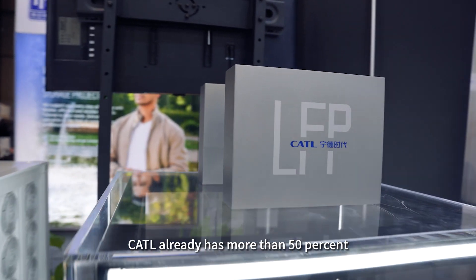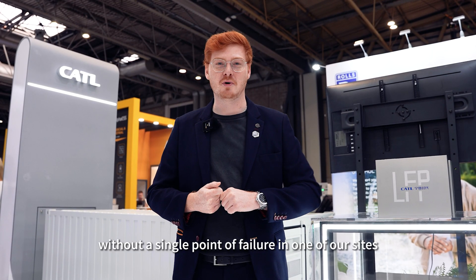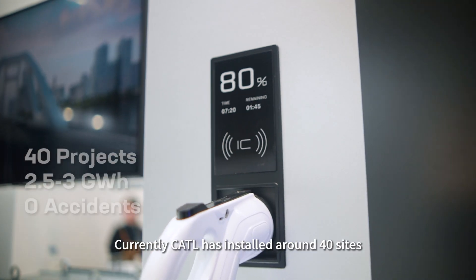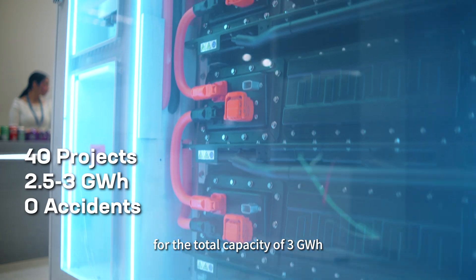By the way, in the UK, CATL already has more than 50% of the market share in the energy storage industry. We have truly achieved this without a single point of failure in one of our sites. Currently, CATL has installed around 40 sites with a total capacity of three gigawatt hours.